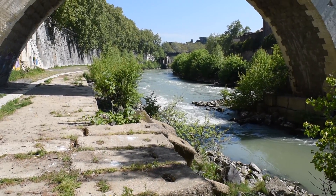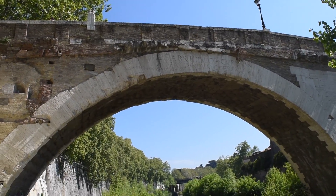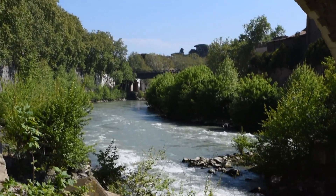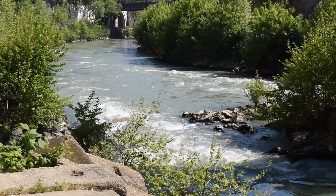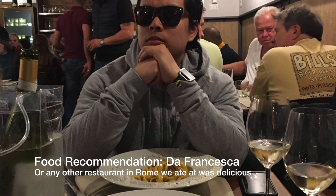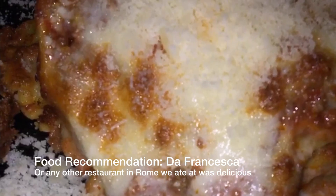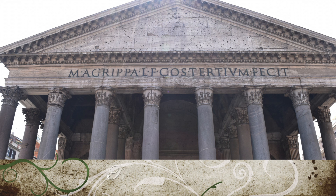We won't run out of things to do — we kept running into so many activities and things. If you need a food recommendation, I recommend Francesca's — my cousin recommended it and it was really good. But honestly all the food we tried in Italy was just really delicious.